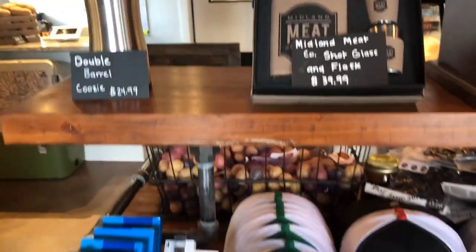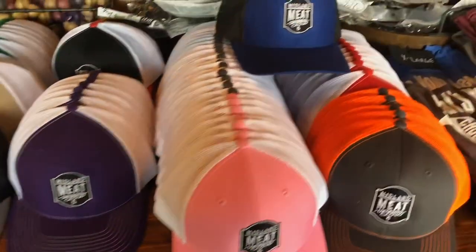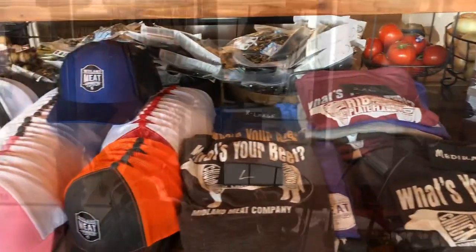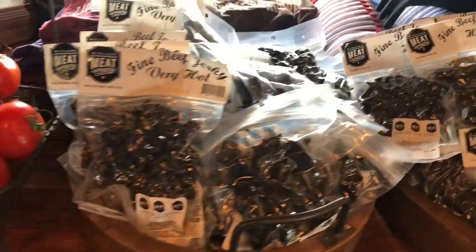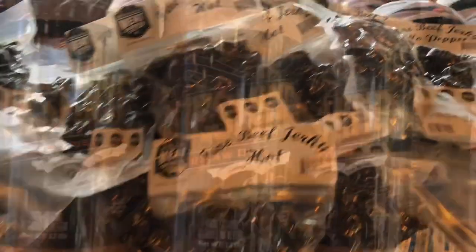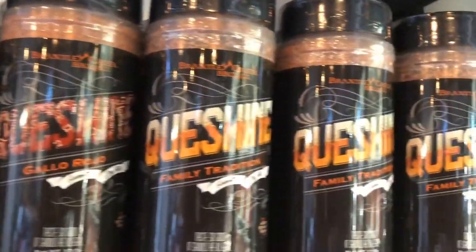First thing that caught my eye was all this awesome Midland Meat Company swag. While you're in there, they even have organic vegetables. And look over there, they have Midland Meat Company jerky. You also know I had to check out their great spices they have in store.